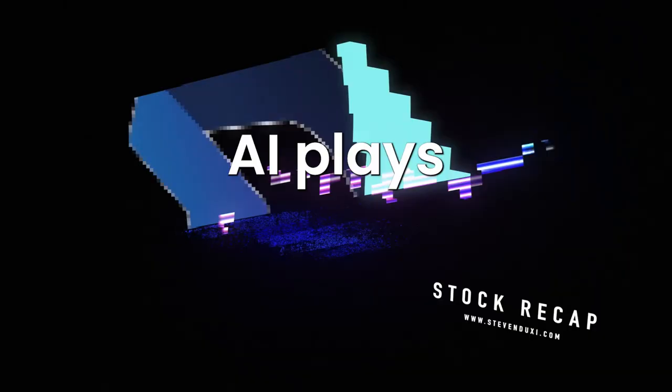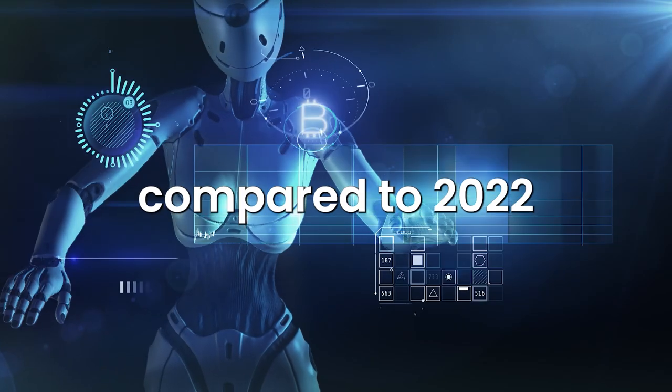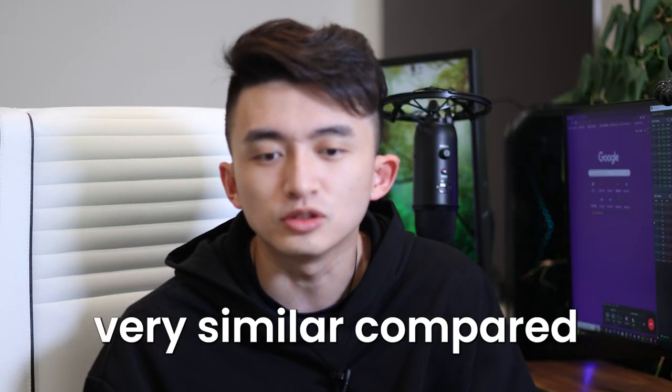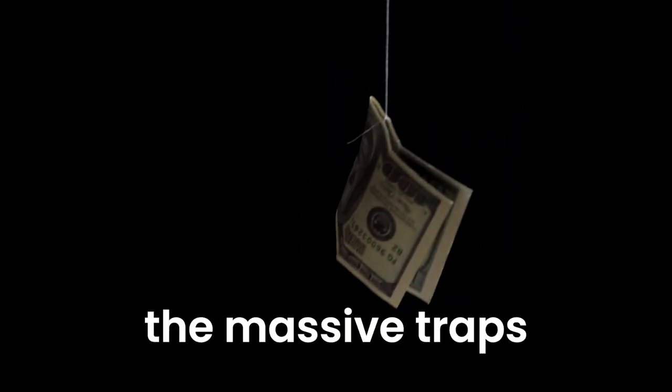Hello guys, Steven Ducks here. Welcome to this video. Today we're going to go over all the AI plays that happened last week. The volume is definitely picking up compared to 2022. There are 10 tickers we're going to cover — it all happened in one day. I want you guys to get ready because in the upcoming months every single hype action is going to be very similar. I'm also going to go over some risk management methods, especially trading those low floaters and how to avoid massive traps. Make sure to check out the new course linked below.